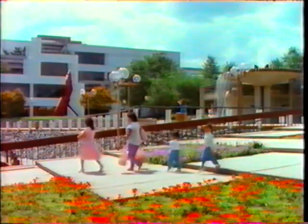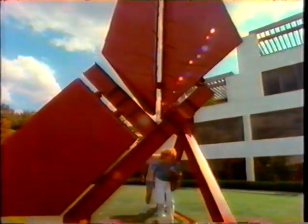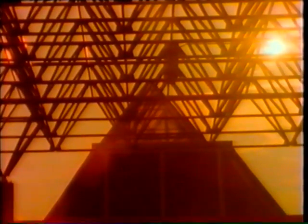No trip to Howard County would be complete without a visit to the new city of Columbia, one of the world's first completely planned cities. At night, Columbia really comes alive. We've got fine restaurants and top-flight entertainment for you to enjoy. Or you can spend an evening in one of our contemporary night spots.